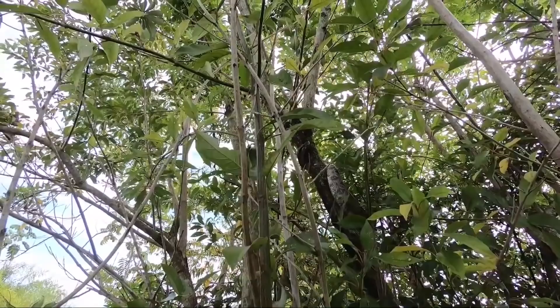The moral of the story? Use common sense when it comes to keeping a boa constrictor as a pet, and try not to encounter one in the wild unless you know what you're doing.